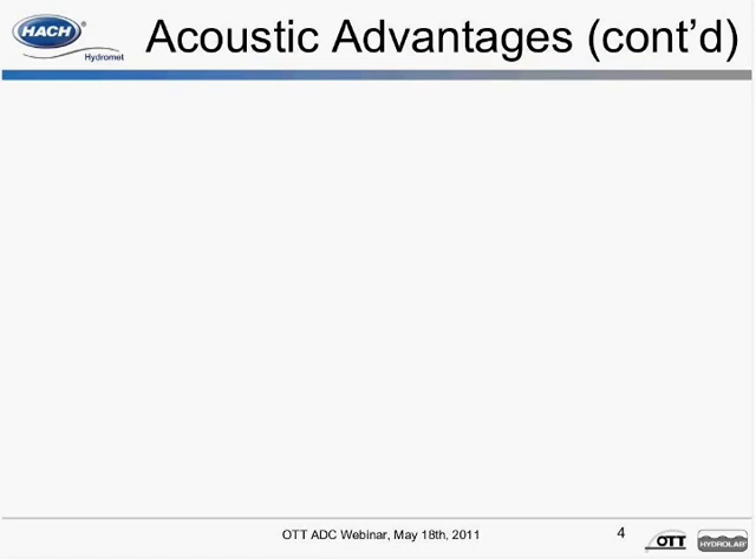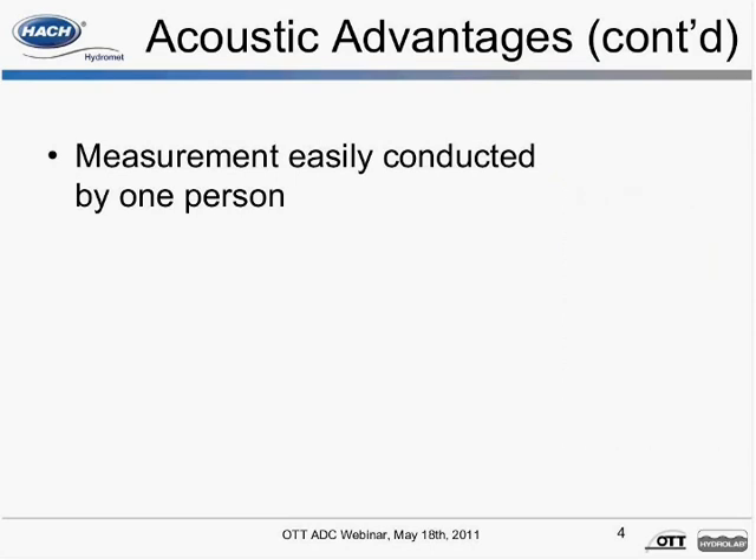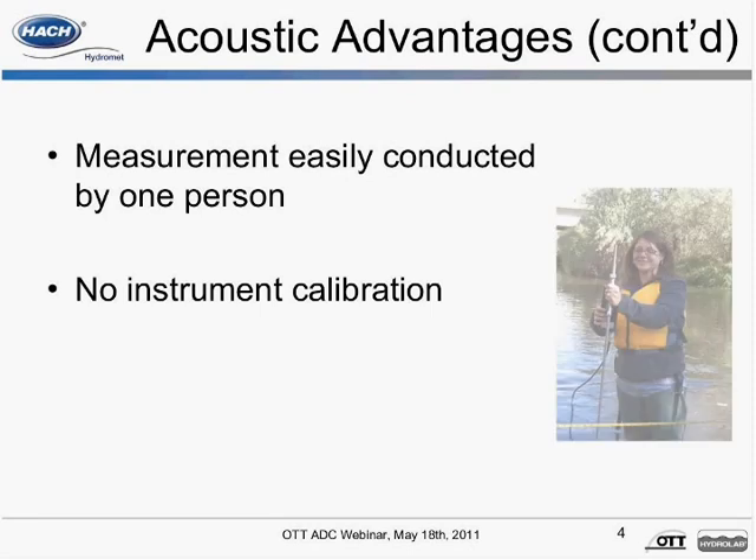Discharge measurements can be easily conducted by one person. The OTT ADC stores each and every measured value in its 4 megabyte memory, including measured depth, velocity, position on the tagline, and notes. Unlike mechanical meters, the OTT ADC has a lifetime factory calibration, reducing total cost of ownership and instrument downtime.